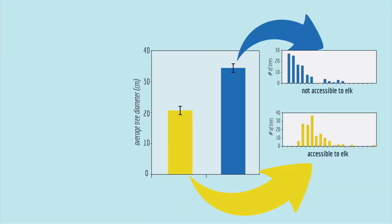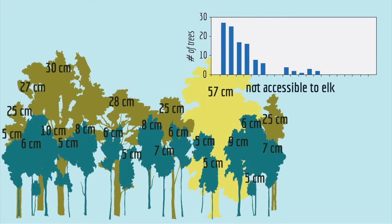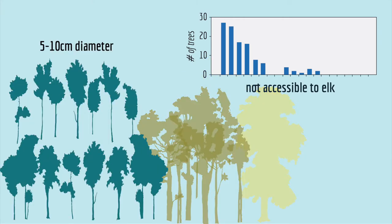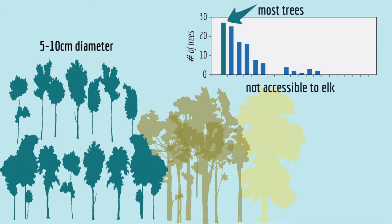You need to look at the distribution of tree sizes — and that's where a histogram comes in. Here are the same data shown as histograms. For each histogram, the scientists took the diameter measurements and divided them into size categories. Then, for each size category, they counted how many trees had a diameter in that category and plotted that number. The tallest bar tells you which category had the most number of trees of that size.